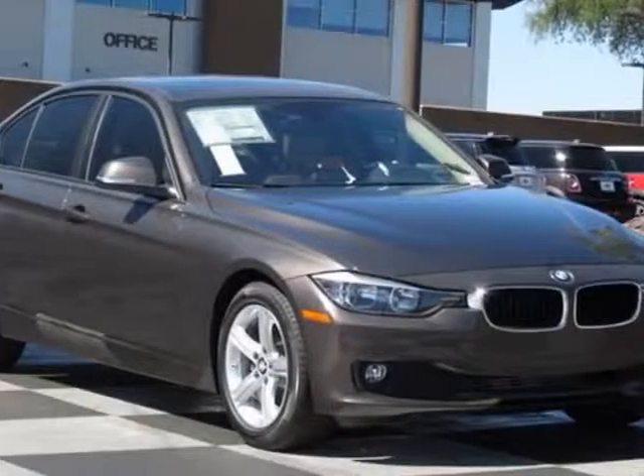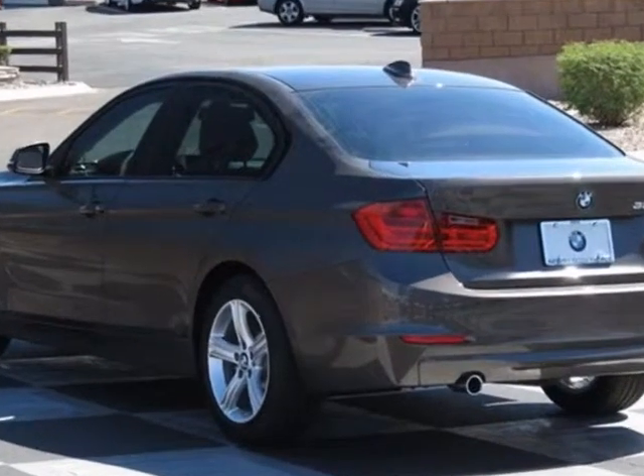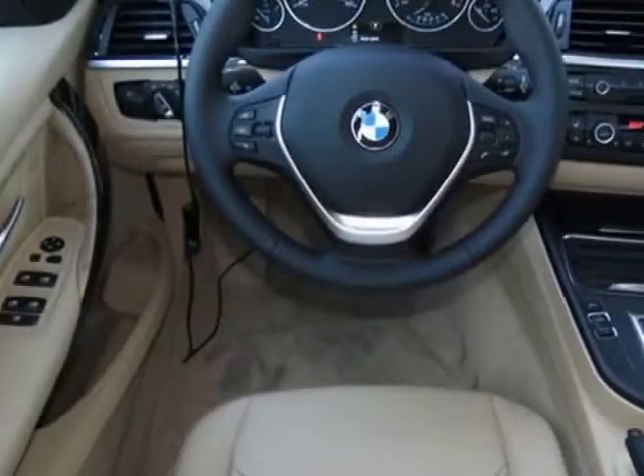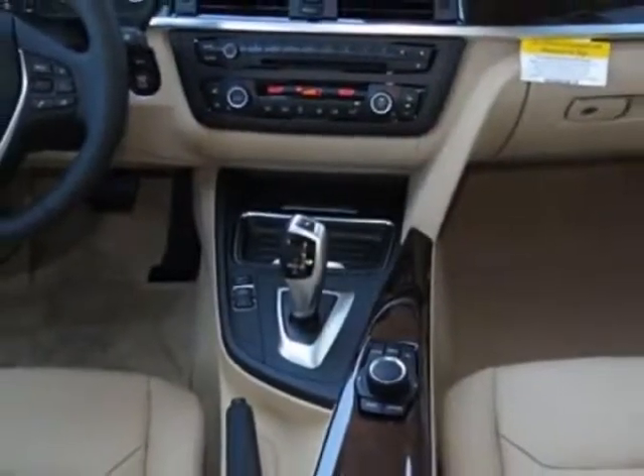Check out this new 2014 BMW 3 Series. For your protection, this vehicle has a full factory warranty. This vehicle gets an estimated 32 miles per gallon in the city, and an estimated 45 on the highway.